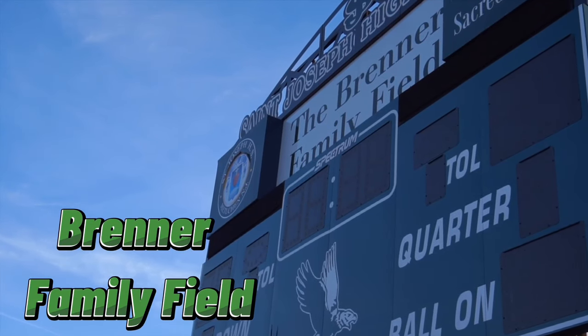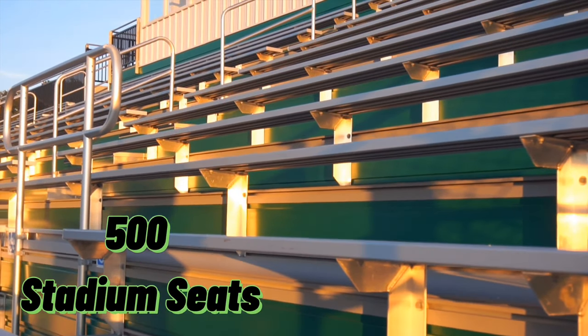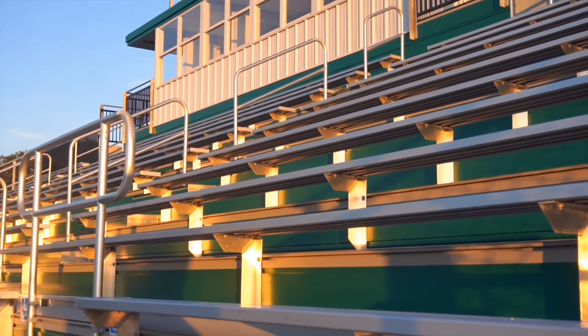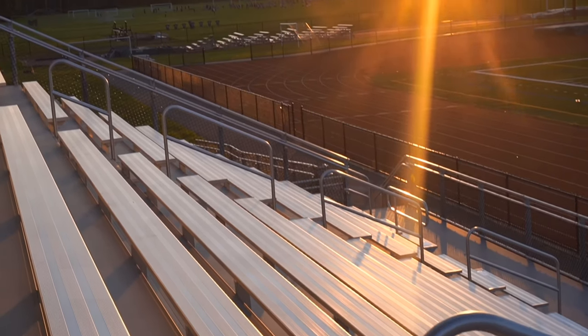Right next to Woodburn Hall is the Brenner Family Field, which just added 500 seats of bleachers. The Brenner Family Field is home to all of our football, lacrosse, track meets, and soccer games.